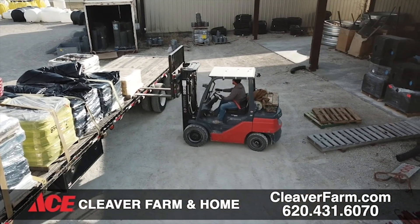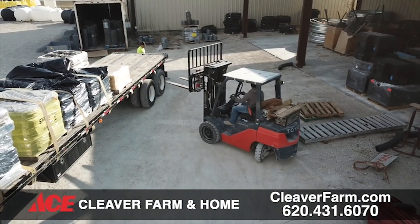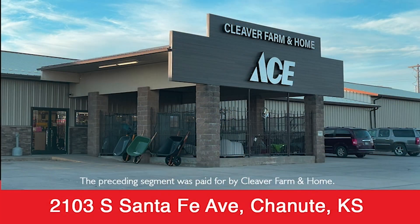So how can people find out more about you? They can always come into the store here in Chanute, check social media, or visit our website at www.cleaverfarm.com. You can also call or text the store number, which is 620-431-6070. If you text in, it'll get to all of our employees and they'd be happy to help you out with whatever you're looking for.